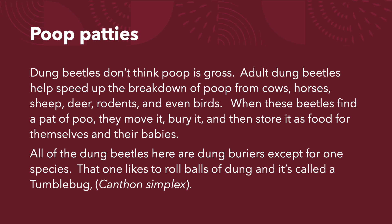Dung beetles don't think poop is gross. Adult dung beetles help speed up the breakdown of poop from cows, horses, sheep, deer, rodents, and even birds.